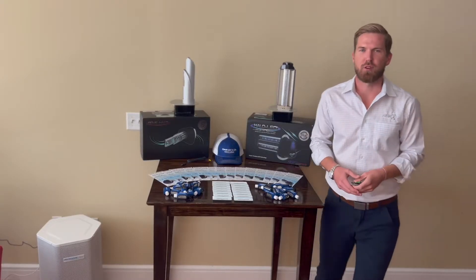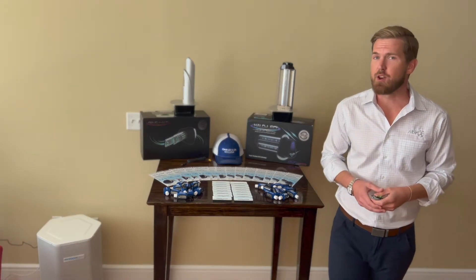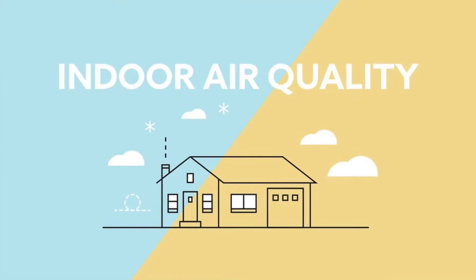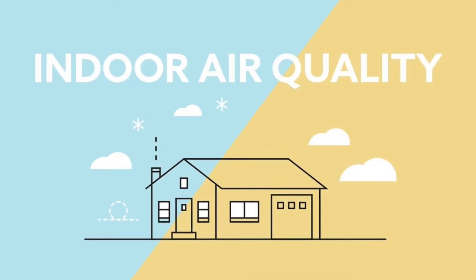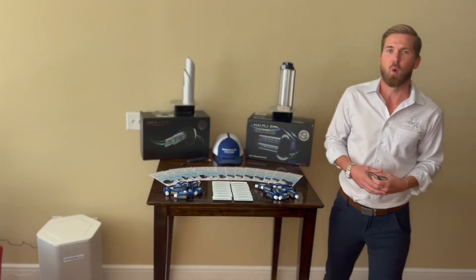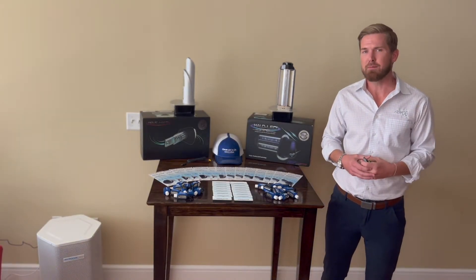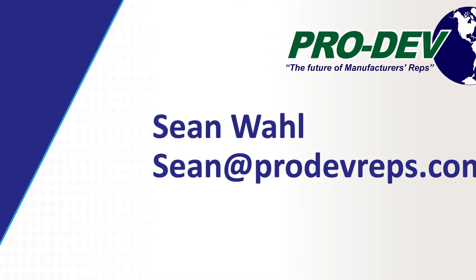Good morning and welcome to our training class. This morning we're going to do a brief discussion on indoor air quality and its contaminants, along with a brief discussion on the RGF Remy Halo air purification system. My name is Sean Wall. I'm a representative for ProDev Reps and we represent RGF air treatment products in the Southeast United States.